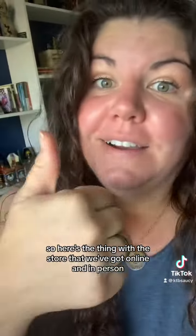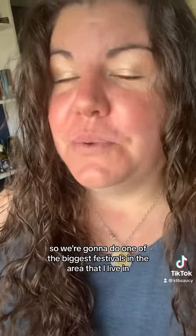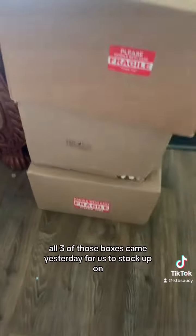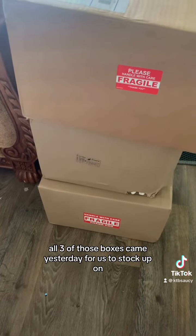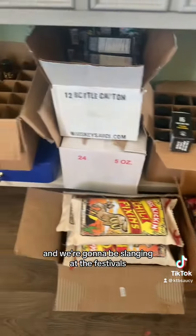With the store that we've got online and in person, we're now starting to do festivals and stuff. So we're going to do one of the biggest festivals in the area that I live in for the 4th of July. All three of those boxes came yesterday for us to stock up on, and then we ordered all of this stuff too. So that's what we're stocking in the store and we're going to be slinging at the festivals.